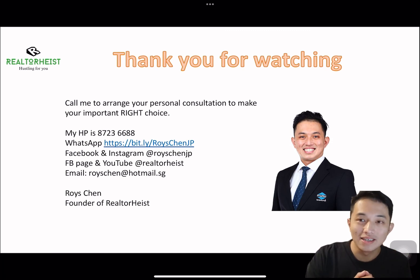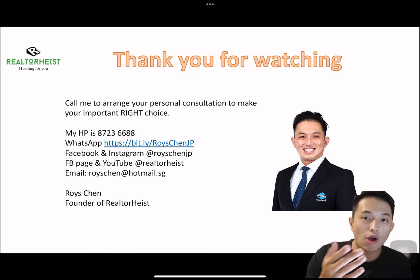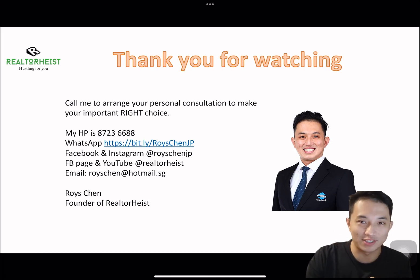Thank you for watching. I hope you understand what the property tax hike is going to affect in 2023 and 2024. If you need to make any decision or get help with your property choices, call me today to arrange your personal consultation and make the right choice. Bye!